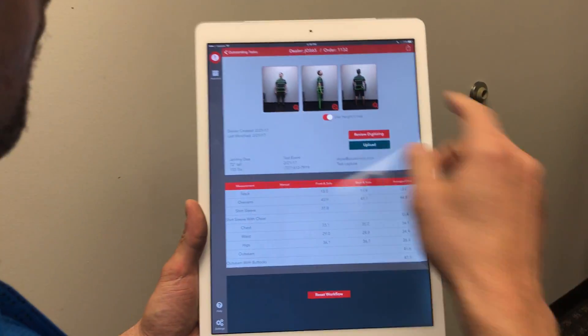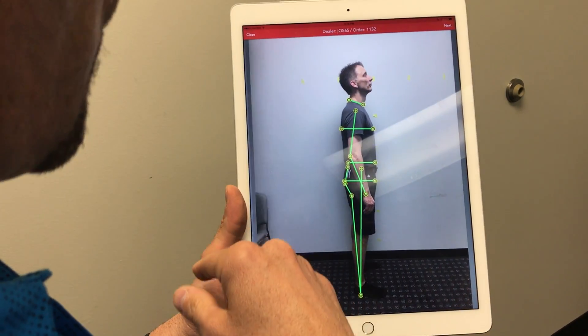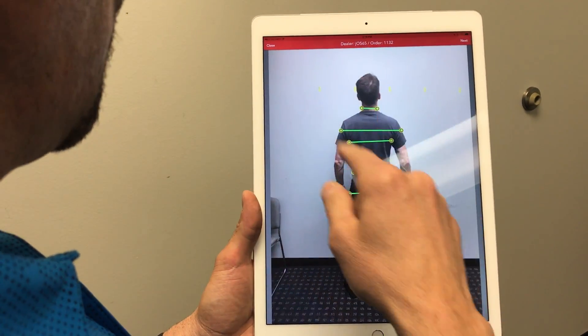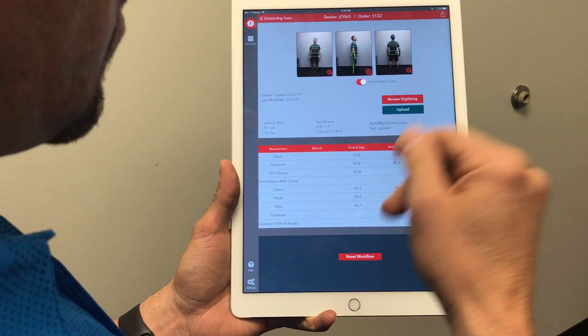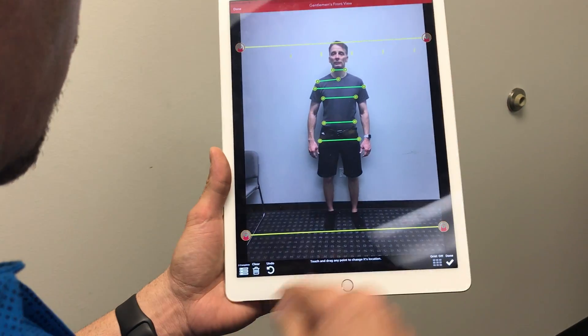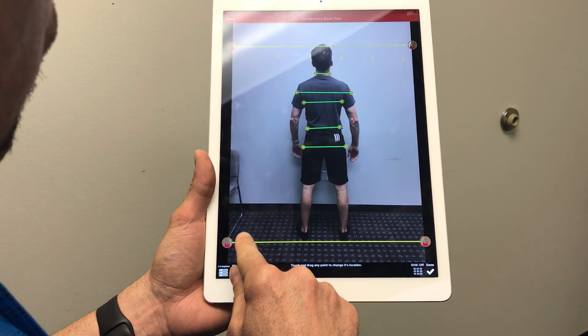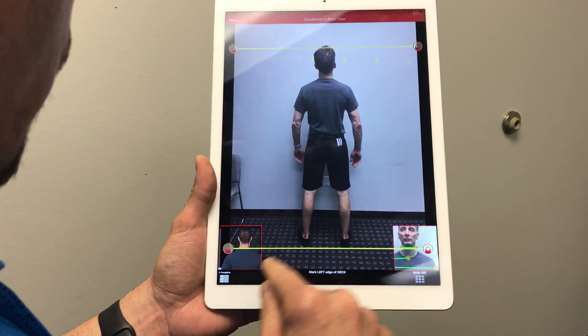We call that anthropometric measuring and what's great about this is it's super simple to do. I've already captured a client and I'm just going to demonstrate a couple of the findings. So come on in here — we've already digitized him, you can see we're measuring from photographs, measuring the details. Let me show you how easy it is. I'll go ahead and review the digitizing — let's do the back view. Let me clear it so I can show you how it's done.